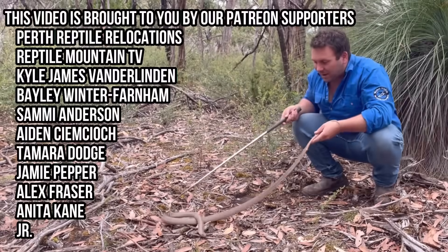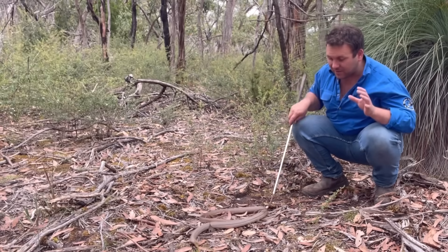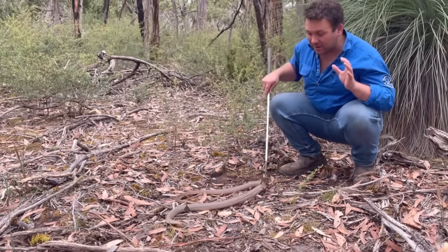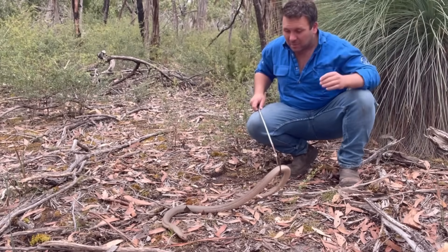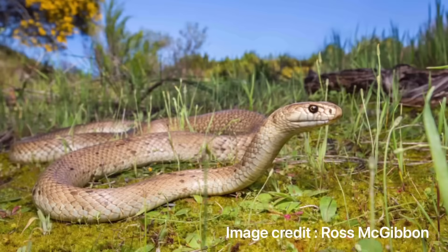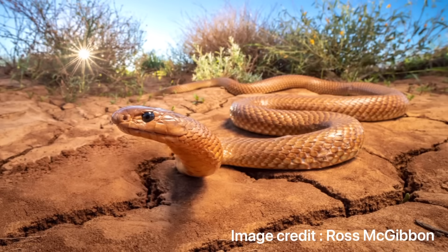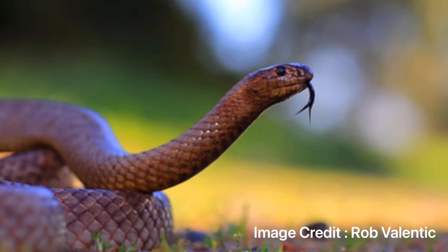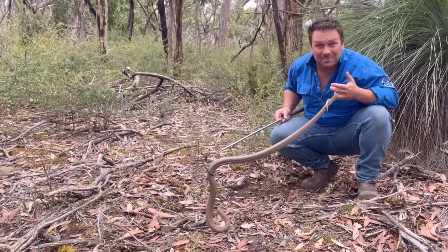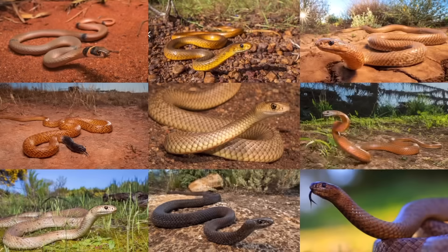Fact number one is that the eastern brown snake, as well known as he is, he's just one small part of a much bigger family of snakes. All up we have nine species of brown snakes here in Australia. The eastern brown is probably the most well known, but the other well known ones are things like the dugite and maybe the western brown. But on top of that you've got things like the northern brown, the Ingram's brown, the speckled brown, the peninsula brown, the ring brown snake and the strap-snouted brown snake. So nine species all up.